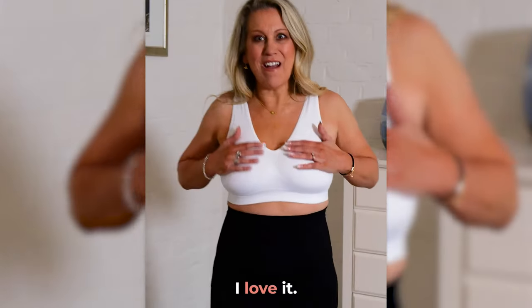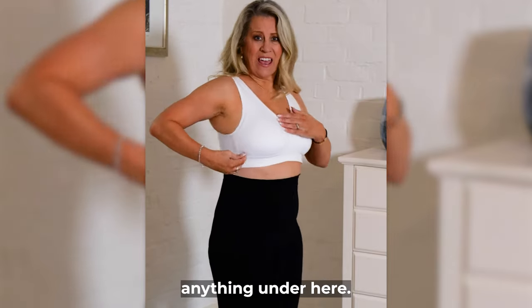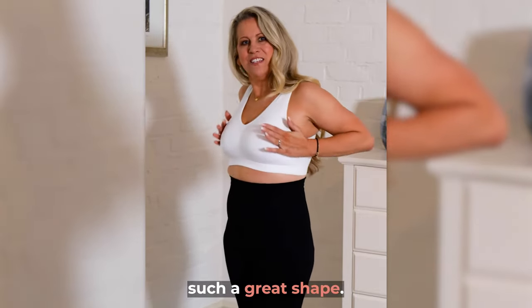Look at this bra, I love it. It rests over my shoulders without digging into anything under here and it gives me such a great shape.